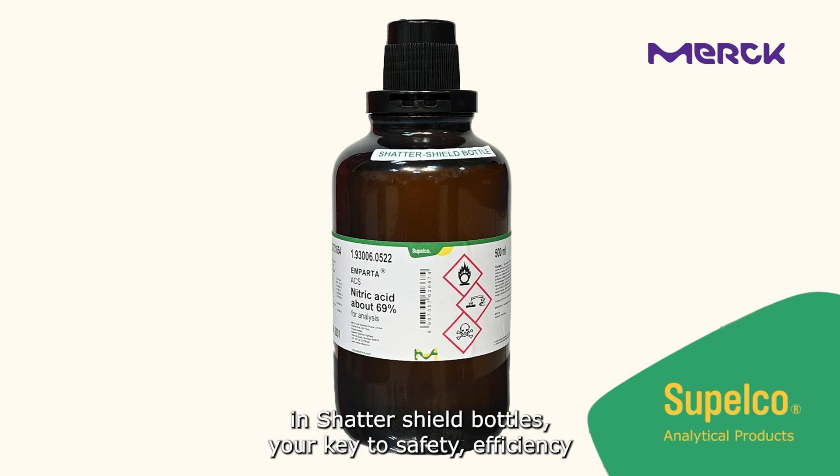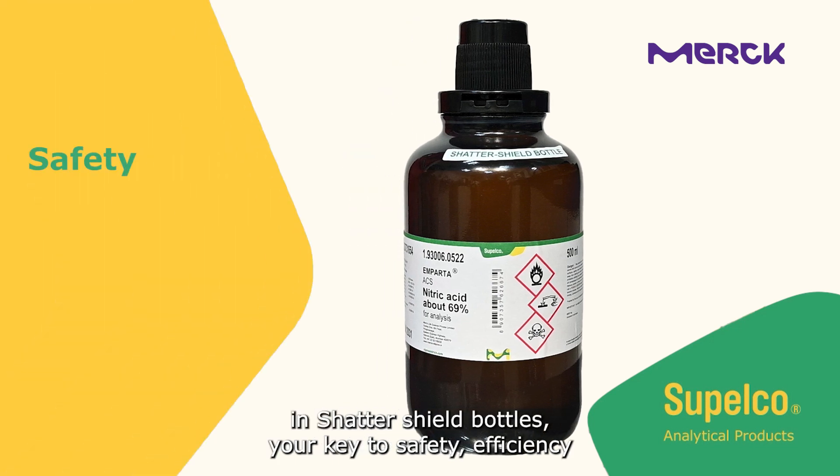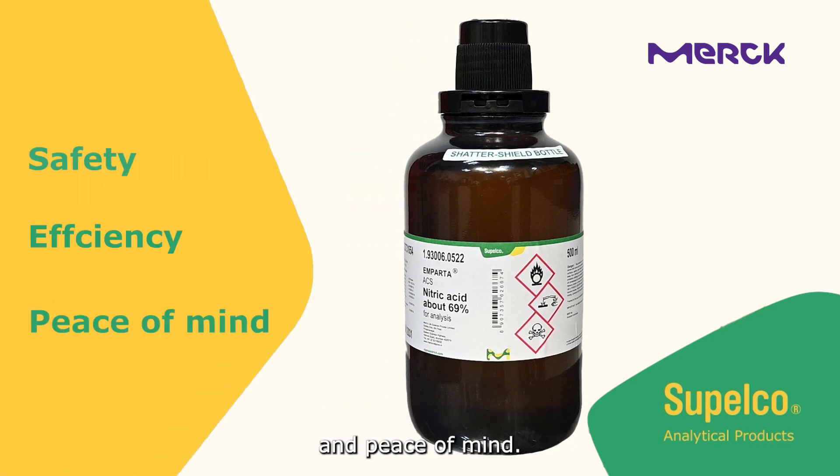Merck's Supelco acids in shatter-shield bottles – your key to safety, efficiency and peace of mind.